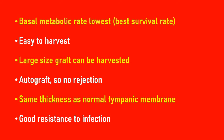The second point is that it is easy to harvest from the same site. If you make a post-auricular incision or endaural incision, the temporalis fascia can be harvested from the same incision site. Sometimes, if we perform myringoplasty endaurally, we can harvest from a separate level from the scalp.